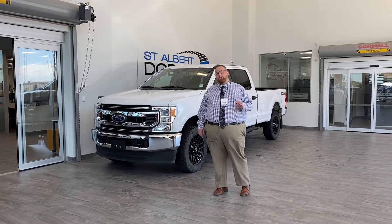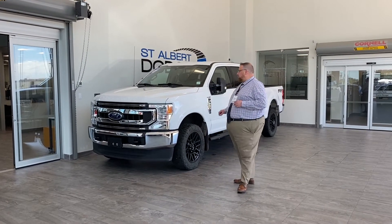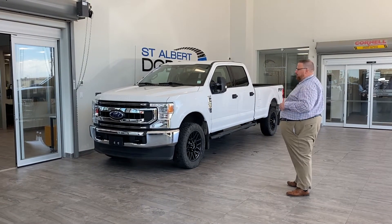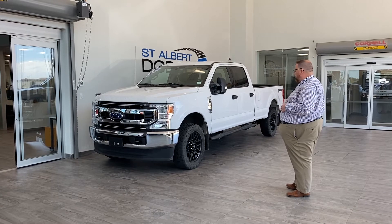Hey everybody, Jonathan Newson here at St. Albert Dodge. Hope you're having an amazing day. We're just going to showcase a fresh trade — I actually took this on trade. The original owner traded it in on a high-performance vehicle.